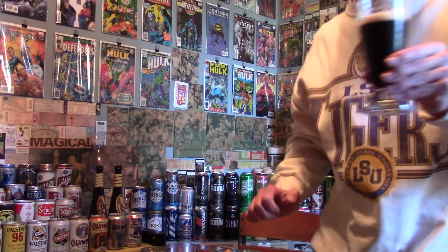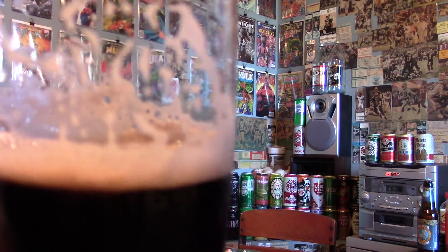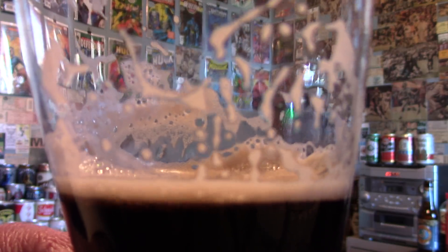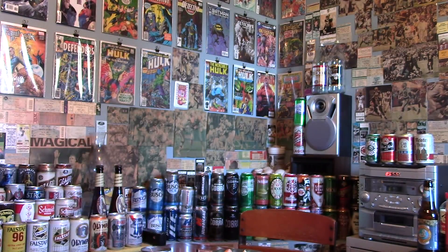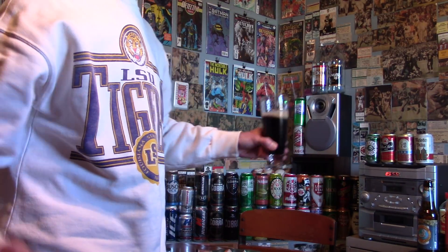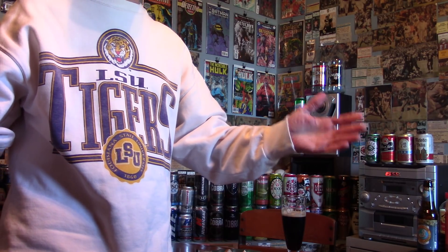One thing I noticed: this beer has outstanding lacing. So ladies and gentlemen, a very good beer, and I'm going to end this review by saying y'all come on down to Southeastern Louisiana.